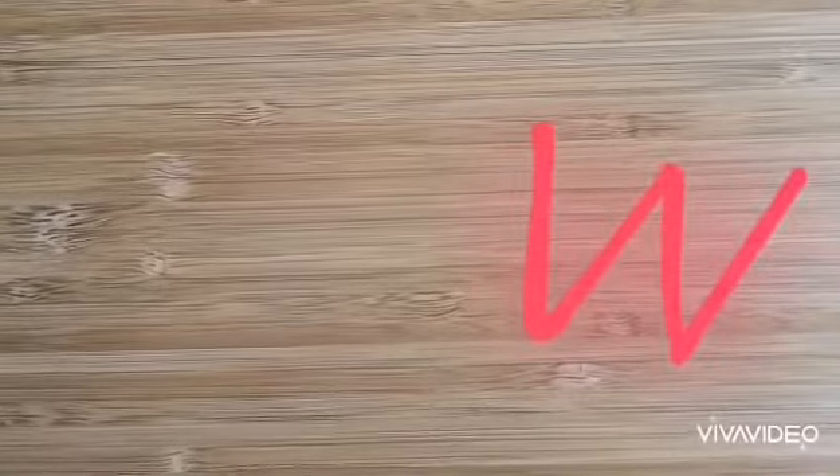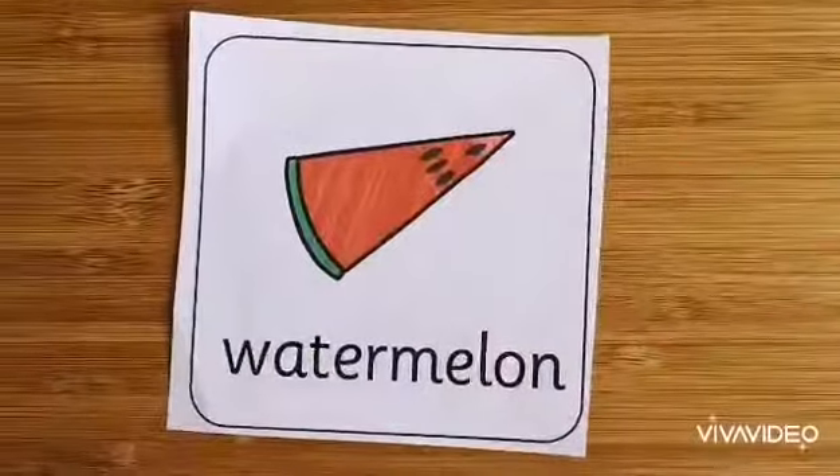One more word. I wonder if you know what it is. It begins with a W sound. W. It is W for watermelon.